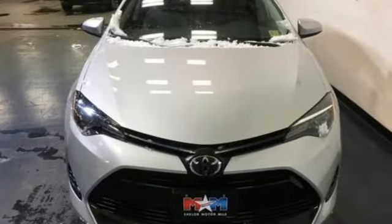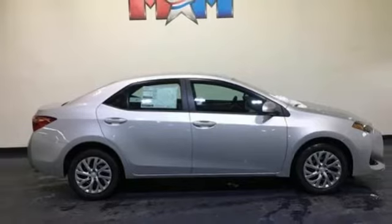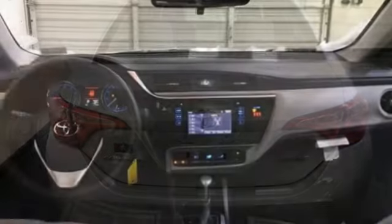Bluetooth streaming audio. Power heated mirrors. Manual tilting steering column. Manual telescoping steering column. Inline four-cylinder engine. Gas pressurized shocks. And continuously variable automatic transmission.